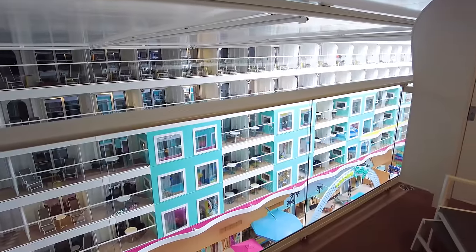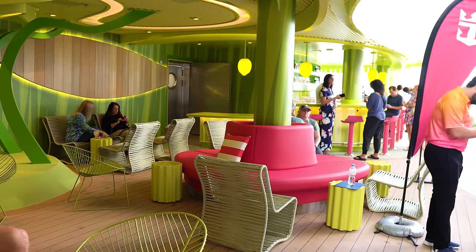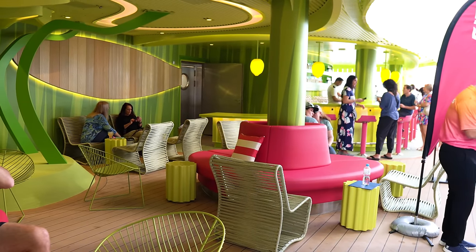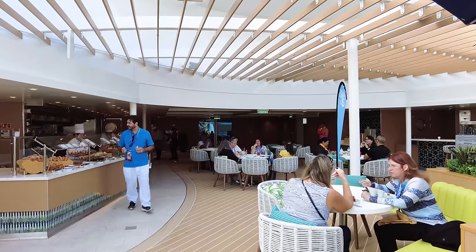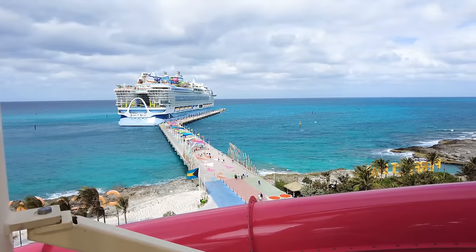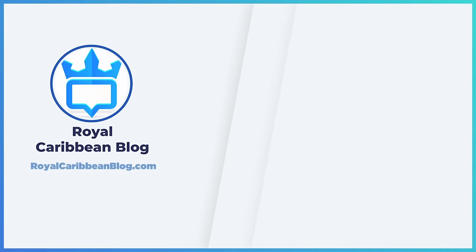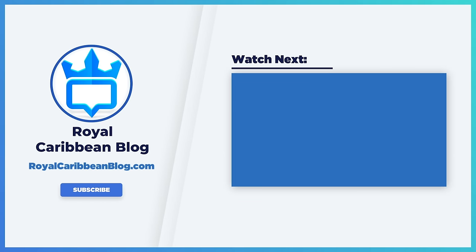So there you have it — the things I liked and didn't like about Icon of the Seas. Obviously there's a lot more to enjoy, but these were the top things that stood out having sailed on Icon. Let me know in the comments if you've sailed on Icon and what your thoughts are. Hit the like button, subscribe to our channel, and turn on notifications so YouTube lets you know when we have a new video. This has been Matt from RoyalCaribbeanBlog.com, and we'll talk again real soon.